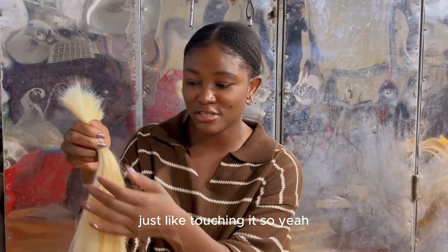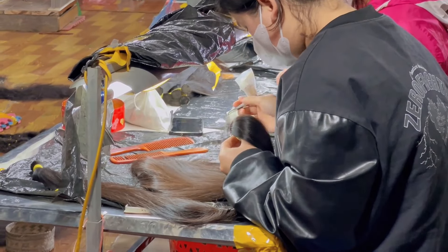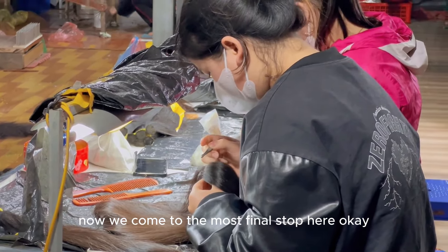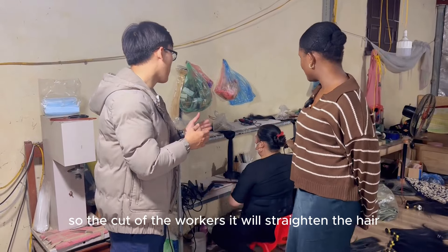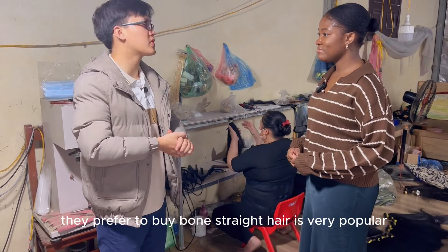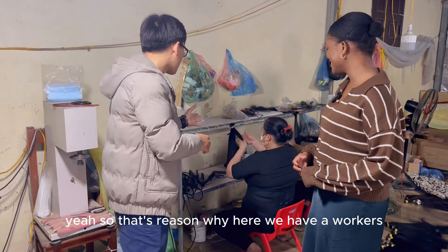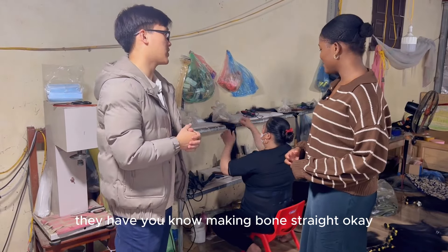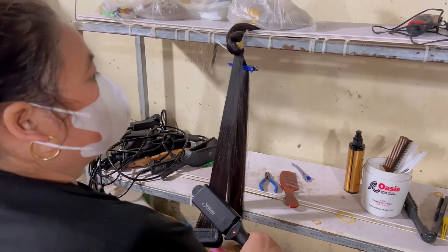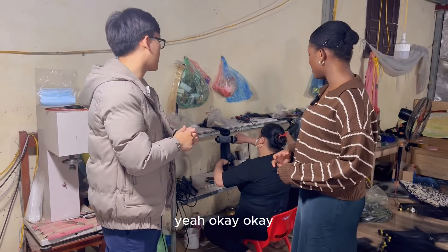It feels really soft just touching it. Now we come to the most final stop here. The workers will straighten the hair because most of the time customers prefer to buy bone straight hair — it's very popular. So the workers here are making bone straight. They use a straightener and then they use oils. The oils keep it straight.